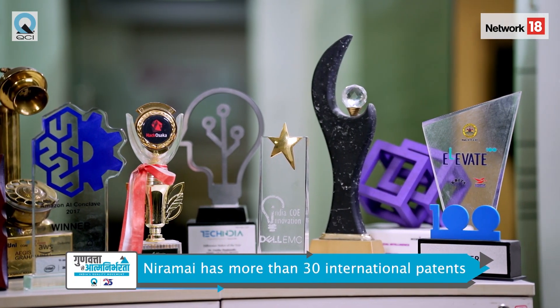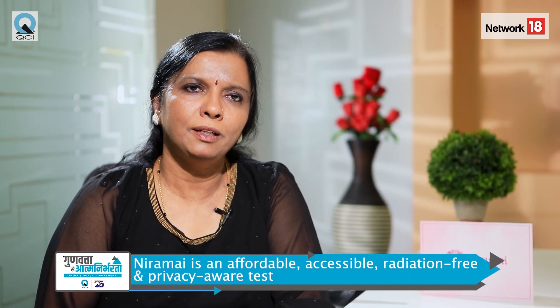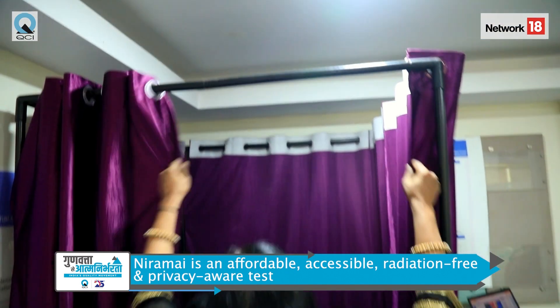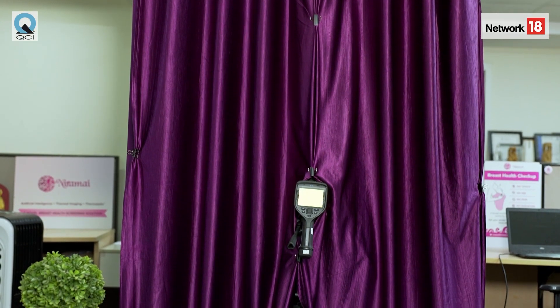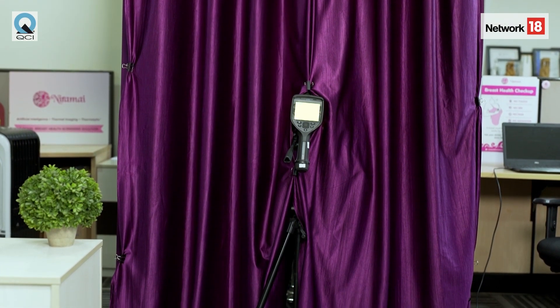Thermalytics is a completely indigenous solution from NIRAMI. We have 30 plus international competencies, meaning the AI technology we developed is uncompromising in quality. Our test is affordable, accessible, completely radiation free, and most importantly, privacy aware — nobody sees or touches the person during the test. No touch, no see, no radiation, no pain. This technology is already being adopted by several state governments, and women across our nation are becoming more self-reliant — this will shape the future of breast health screening.